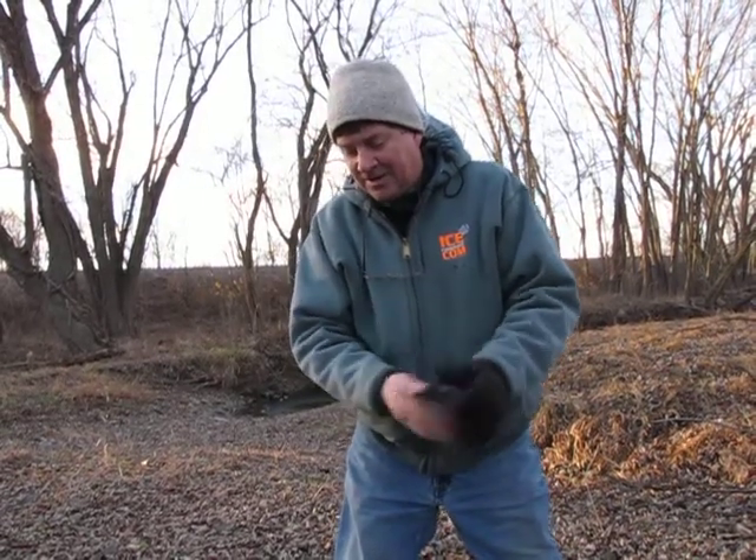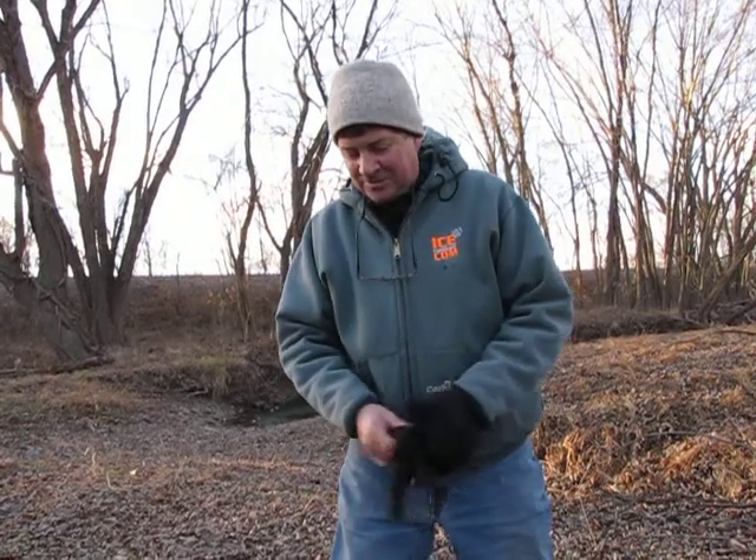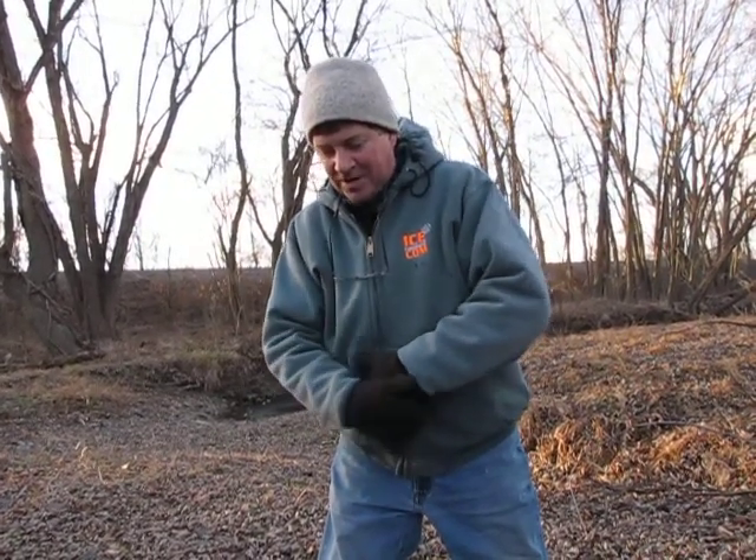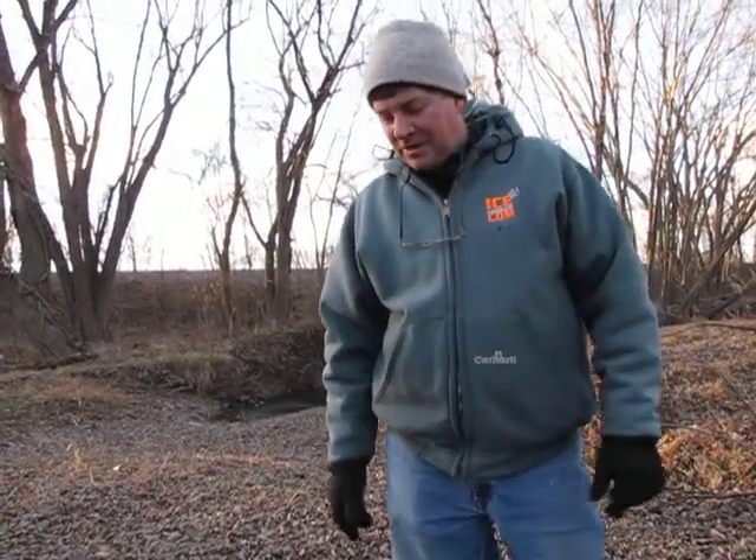They're pre-conditioned — they're not going to die when you put them on the hook and drop them in cold water. They've got all their vitality. They're wild things rather than something domestic that's been pampered and raised in warm water. These things are hardy, natural wild bait.